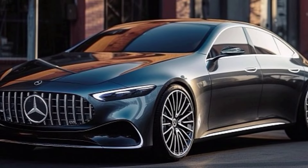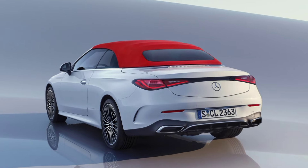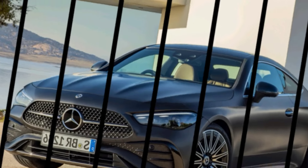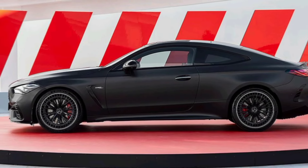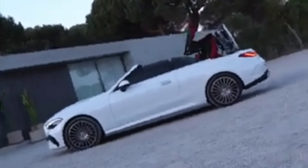Hey everyone, and welcome to my channel, M.Z Car Club. Today we're taking a closer look at a brand new player in the luxury coupe game: the 2024 Mercedes-Benz CLE. This sleek machine is more than just a pretty face — it's a complete reimagining of the Mercedes coupe experience, blending the best of the C-Class and E-Class into one stunning package.